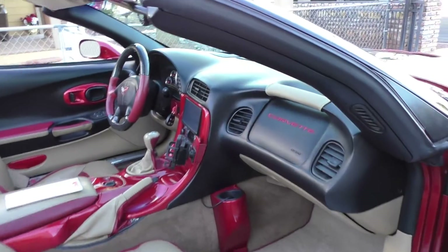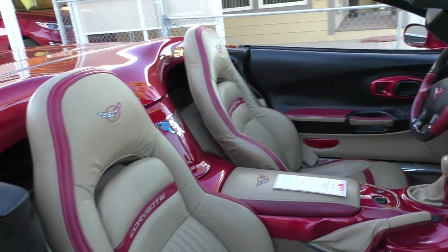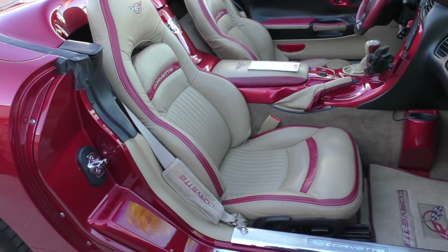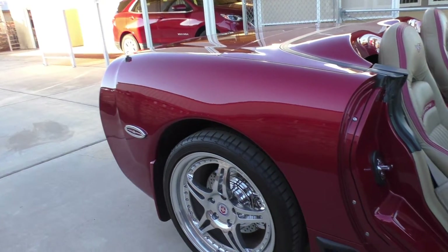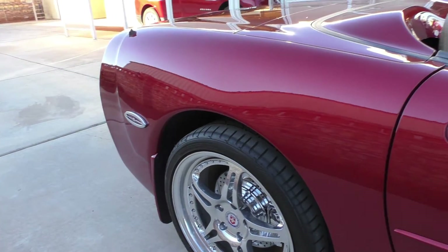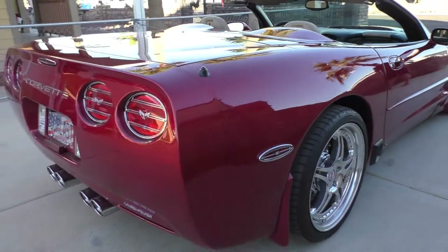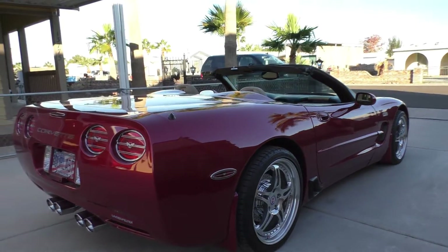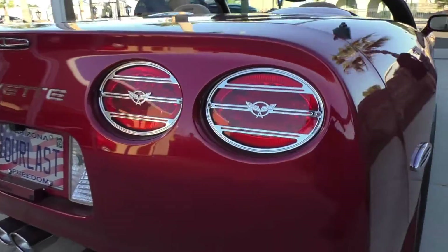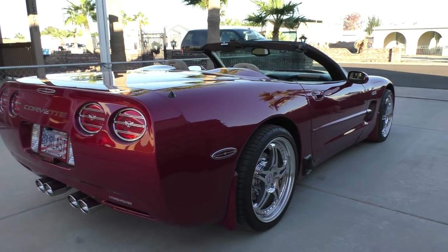They put in some nice big cup holders. It has a full audio system, Bluetooth, and leather interior. They chrome-plate a lot of the items on the car. It's got a Lingenfelter emblem on the back so you know what it is, and LED tail lights and reverse lights — beautiful car.